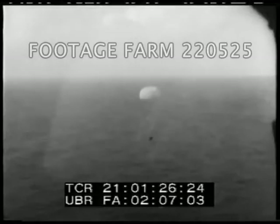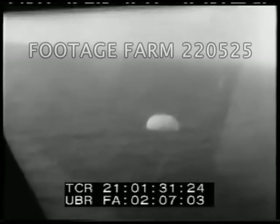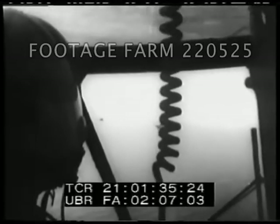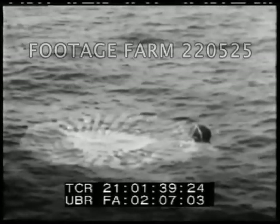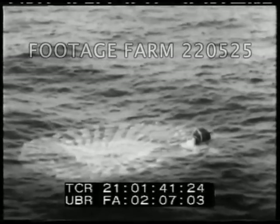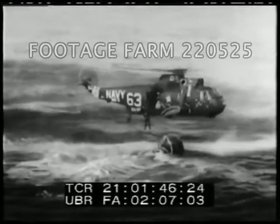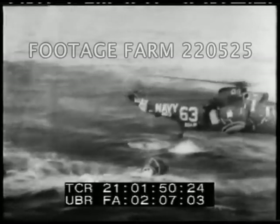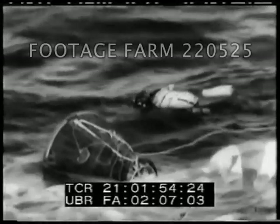With the critical danger of the re-entry phase over, the four-ton spacecraft, blackened by the tremendous heat of friction, floats to a pinpoint splashdown. The settling parachute resembles a giant jellyfish. Within minutes, rescue helicopters are over the bobbing capsule, and Navy frogmen drop into the water. A life raft and a special flotation collar to keep the spacecraft from sinking are also dropped into the Atlantic.